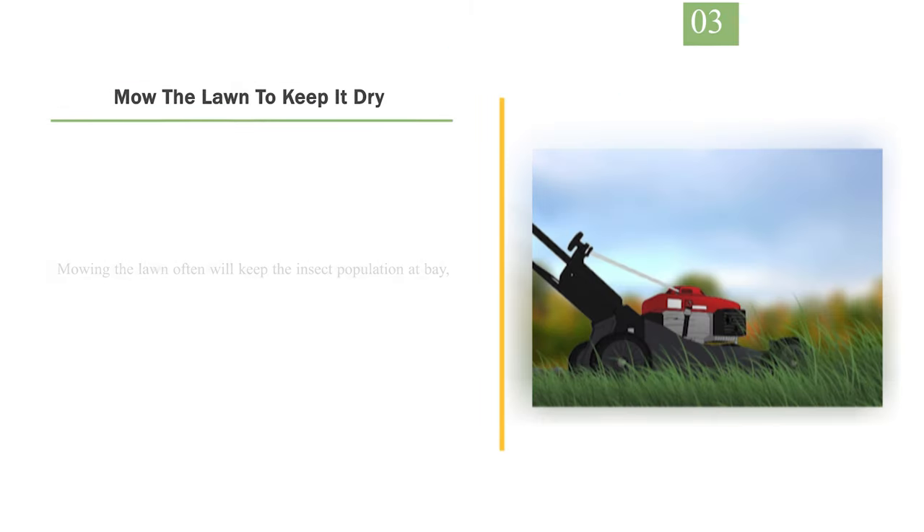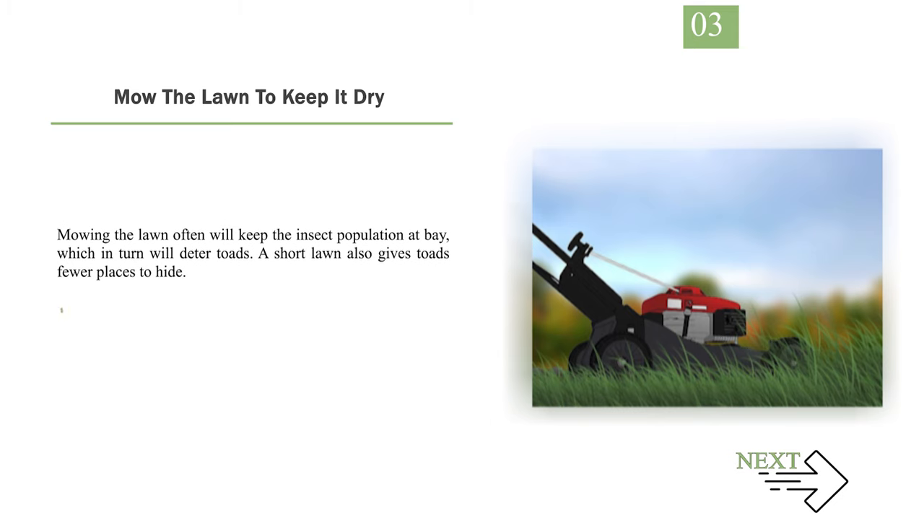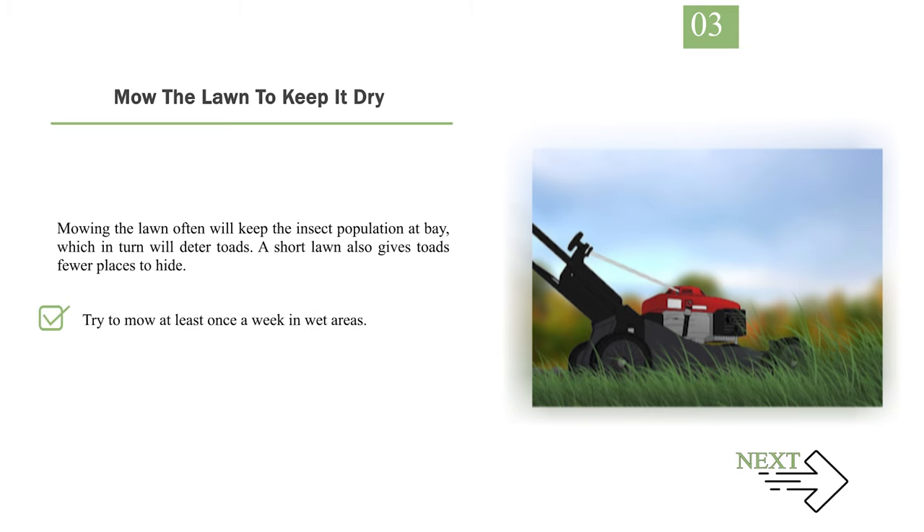Number 3: Mow the lawn to keep it short. Mowing the lawn often will keep the insect population at bay, which in turn will deter toads. A short lawn also gives toads fewer places to hide. Try to mow at least once a week in wet areas.